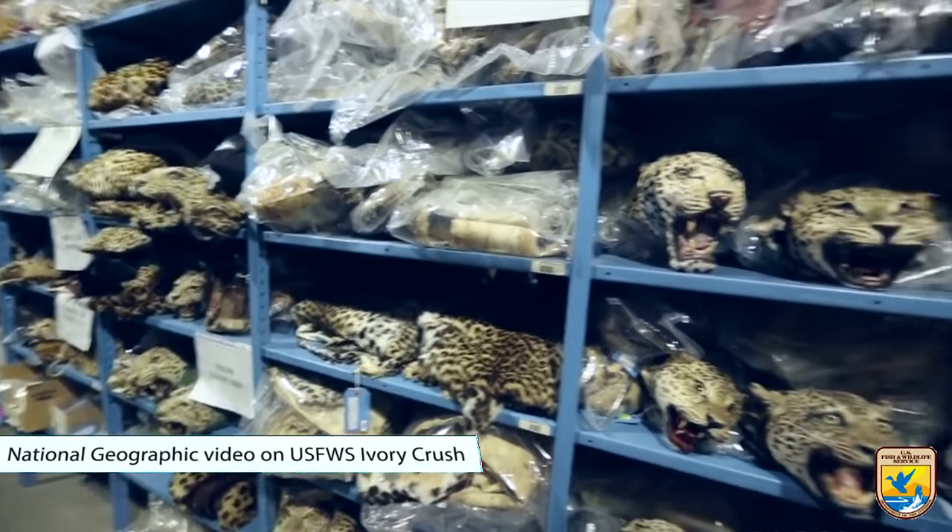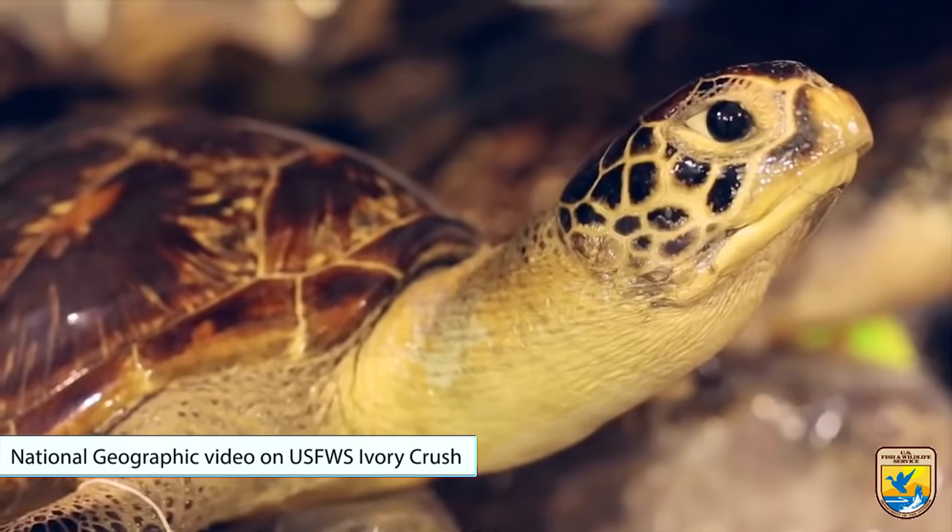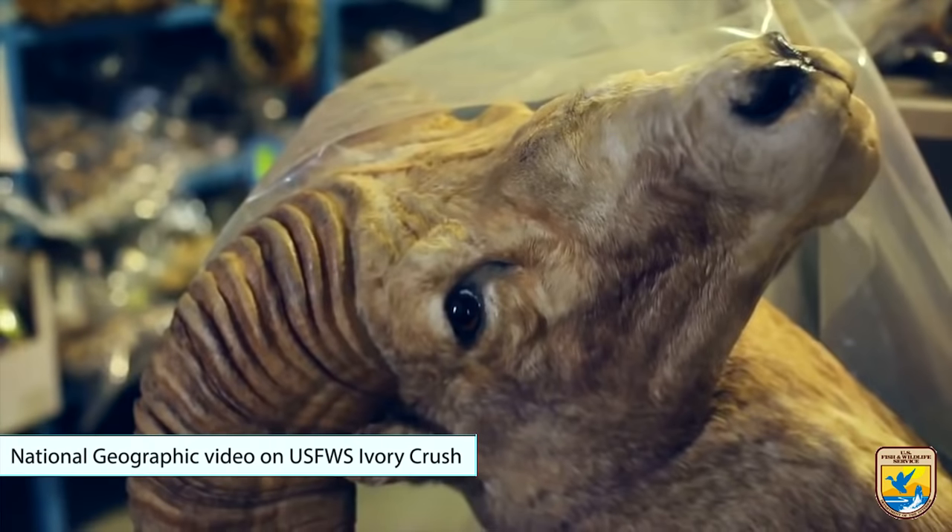There's going to be examples of tortoiseshell, coral, endangered redwood, and all different kinds of endangered species and objects that people will be able to see in the exhibit, learn more about, and discover what they can do to stop this sort of thing from happening in their community before these animals are extinct in the wild forever.